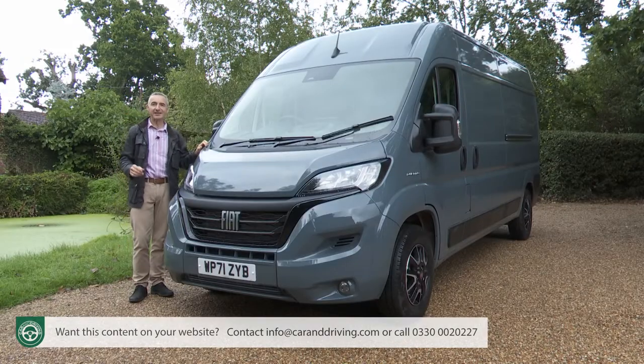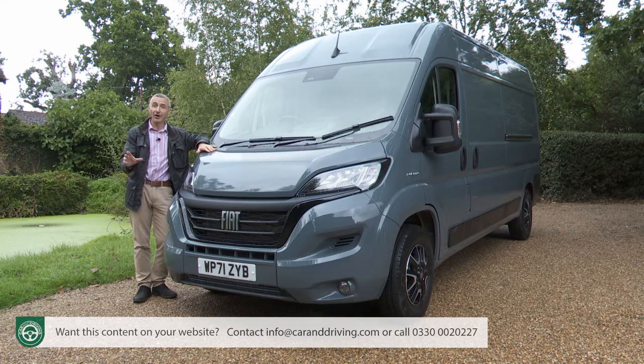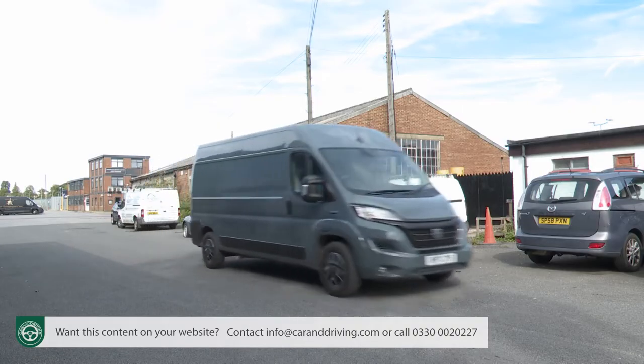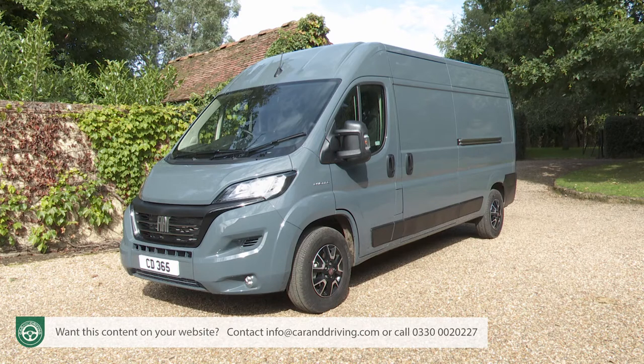The Fiat Ducato is the company's largest van, the flagship of its commercial vehicle range since 1981 and, according to the Italian brand, the most important model in its LCV lineup. In mainland Europe it's the best-selling commercial vehicle of any kind regardless of category - number one in terms of sales in 12 different countries. Here though it's a less familiar sight, something Fiat set out to change when it launched this much improved X290 sixth generation version in 2014, a design enhanced in 2020 and again in 2022 to create this Series 8 model.